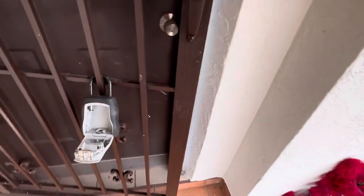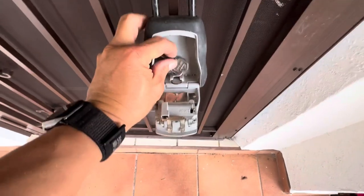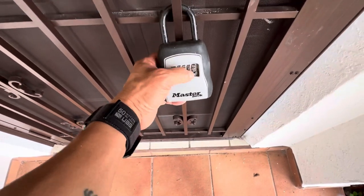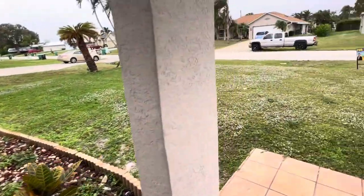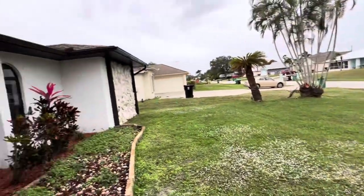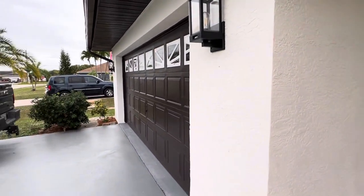Let's close the screen door. Key is going back into the lock box. Lock box is secure. This concludes the inspection of 514 Southwest Bailey here in Port St. Lucie.